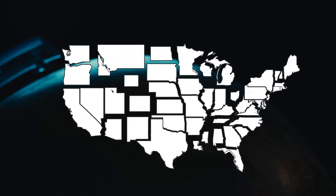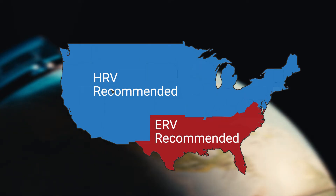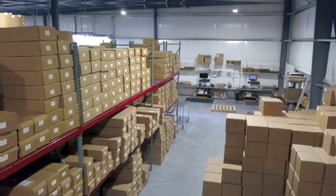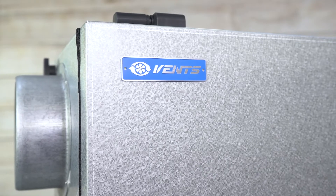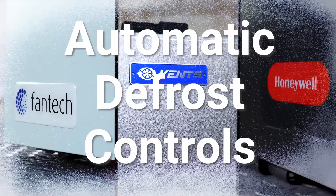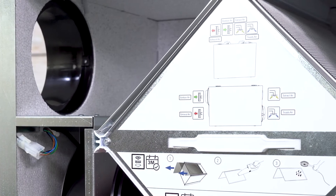Because HRVs don't retain humidity and ERVs do, ERVs are always recommended for southern states, which have relatively high levels of humidity year-round. Jackson Systems offers a great supply of HRVs and ERVs — brands like Honeywell, Vents US, and now Fantech — all featuring automatic defrost controls with protector core, easily accessible cores for better serviceability, and external controls.